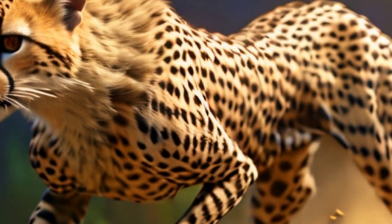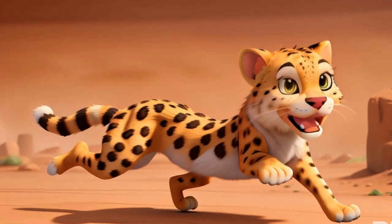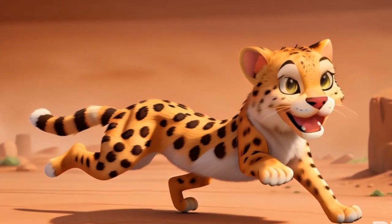Their diet consists primarily of meat, and they consume their prey on the spot or drag it to a secluded area to avoid scavengers.